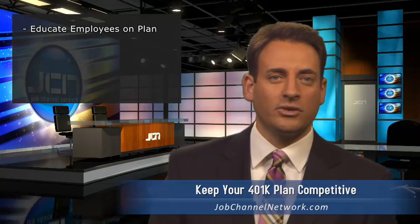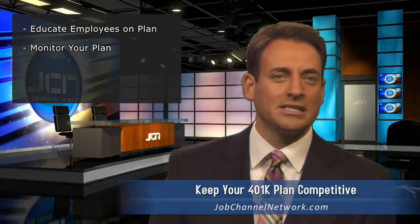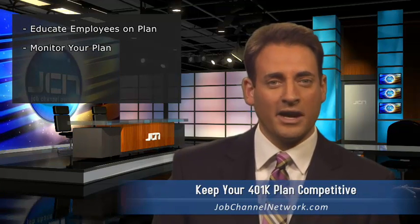Again, the plan administrator is often able to offer assistance with this type of education throughout the year — it's part of the package. It's essential, though, that you monitor your plan every quarter so that if it does fall out of compliance, you are able to give advance notification and an explanation to the employees who will be affected.